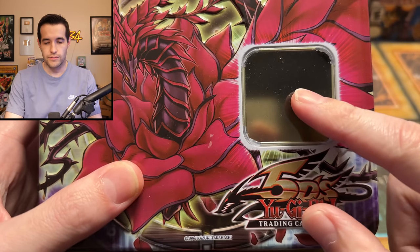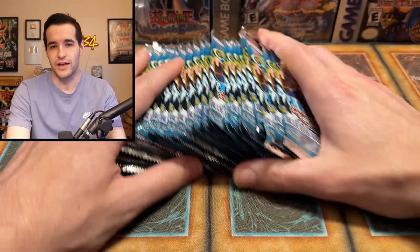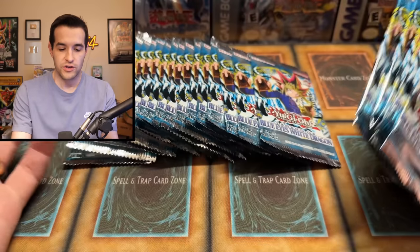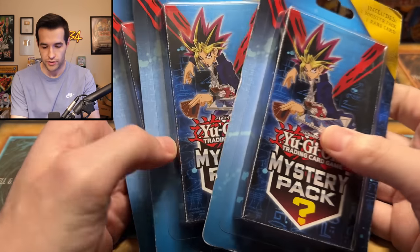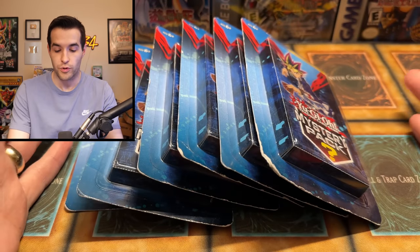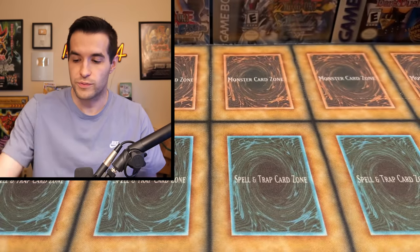Here's the sealed collection. Actually, it's just an empty tin — nothing too crazy. Now we'll get to the sealed stuff. We have Legendary Collection 25th Anniversary, 24 packs. We'll probably open a couple in this video — they're all Legend of Blue Eyes, so pretty cool. Then we have some Walmart Yu-Gi-Oh mystery packs; I think these usually pop up at Walmart. We have six of these mystery packs, which will be fun to open.